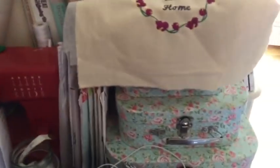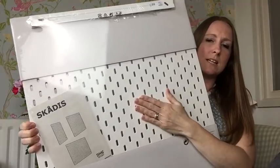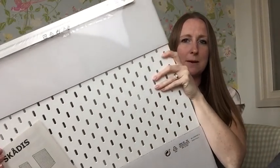In Ikea the other day I saw that they now do pegboards, and I've been looking at other people's sewing spaces and really loving the idea of having one. I have enough room on the wall next to my sewing desk to put one. They're called Skadis — you get a board which I think was about ten pounds, and then you purchase all the bits and pieces to customize it. It's really hard to tell what you're going to need until you do it.